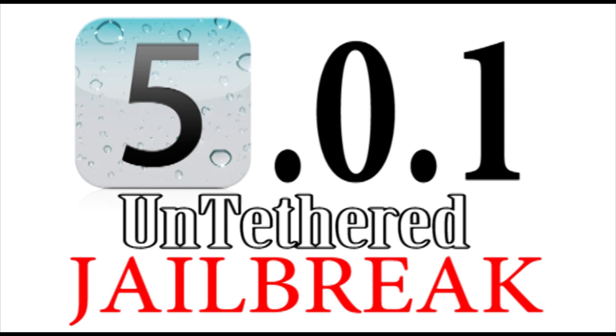So if you guys haven't watched the video yet, you can check out the video link right up here in this annotation at the top right. You can definitely check it out — it's showing him proving that it's iOS 5.0.1 and actually showing that it's an untethered jailbreak.